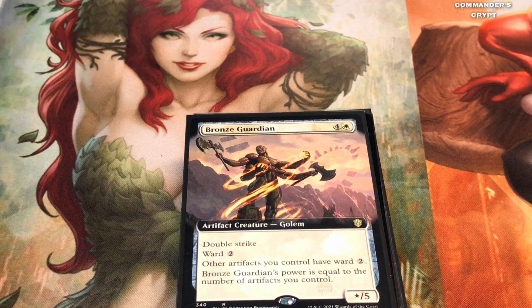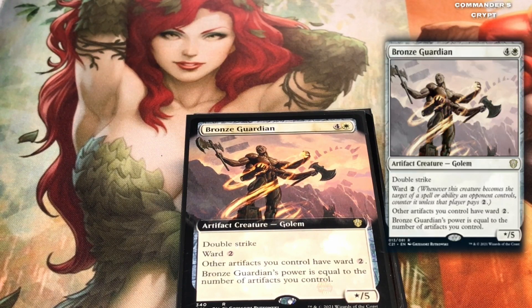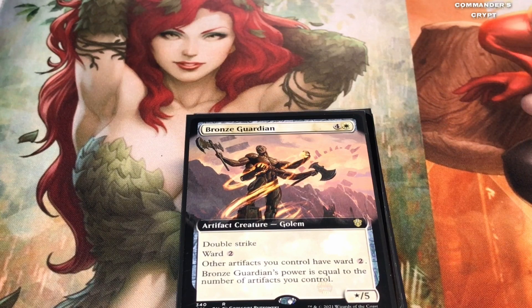The next card I changed out from the budget pre-con video is Bronze Guardian. For one white and four colorless, this guy is a beast — he has Ward 2 and double strike. Other artifacts you control also have Ward 2, and Bronze Guardian's power equals the number of artifacts you control. He's not very expensive — I'd get my hands on these if you could. With six, seven, or eight artifacts out, this guy comes out and does eight damage to anybody blocking him right off the bat, then double strike kicks in.